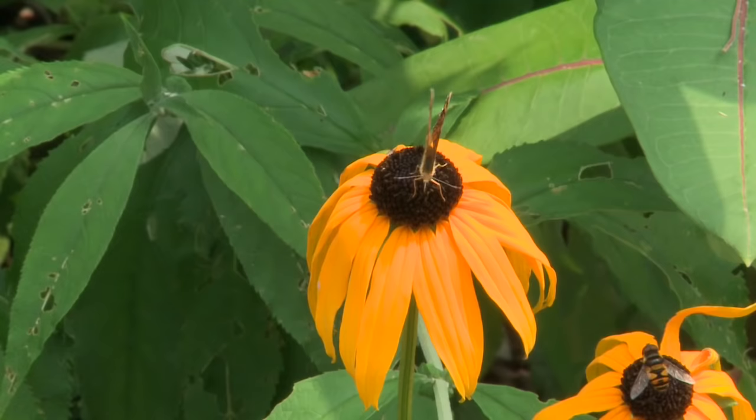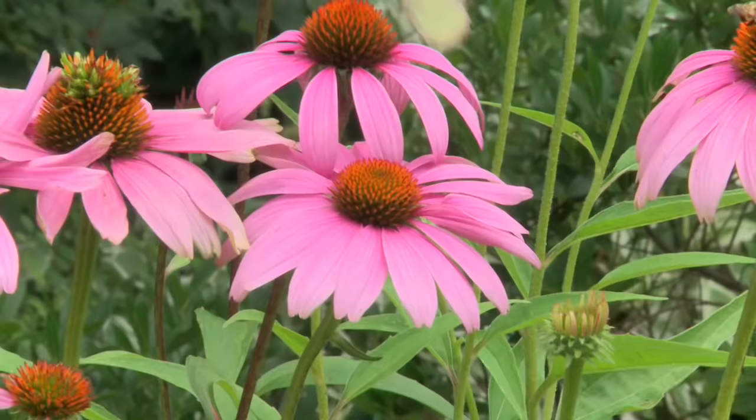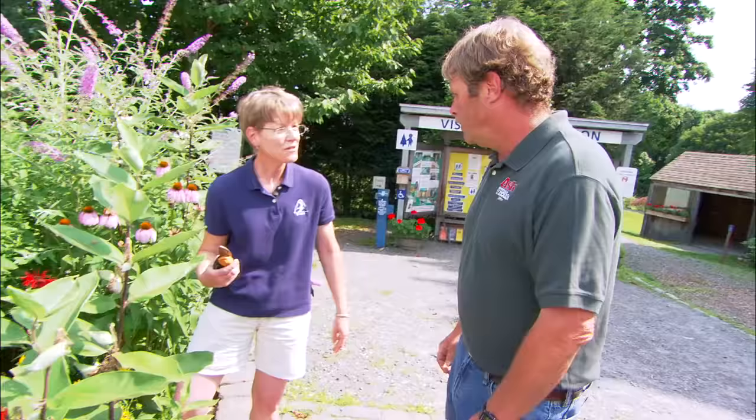I love flower gardens. When planted properly, they can provide color all season long. And not just color, but texture and fragrance. And if you add just the right plants, they can even attract wildlife.